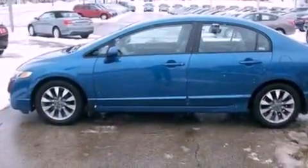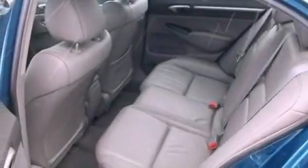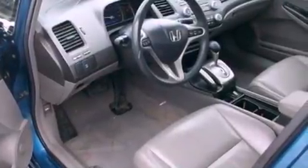A security system, an anti-lock braking system, a keyless entry system, and leather seats that provide great support and create an overall luxurious feel.